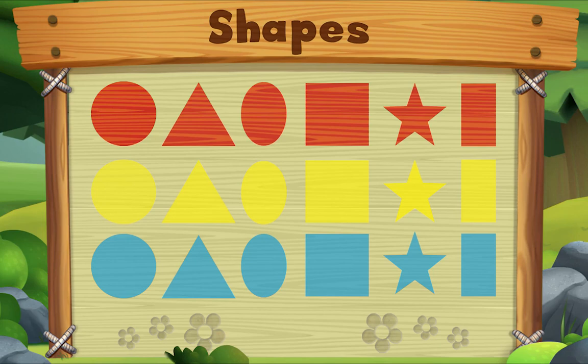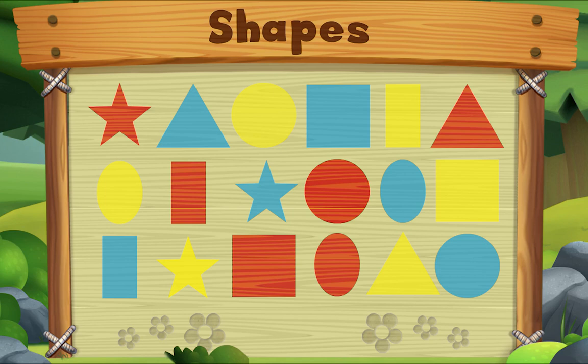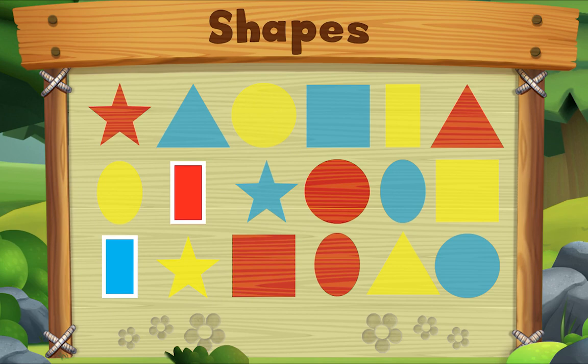Let's look for rectangles. Do you see one? Let's look for another one. Let's look for one more. Do you see it? There it is! We did it! Yay!